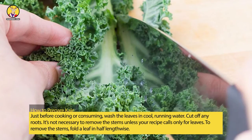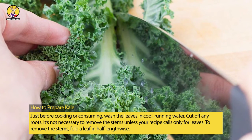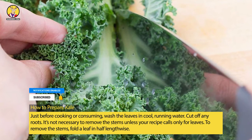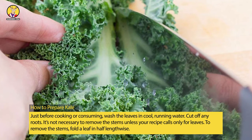How to prepare kale: just before cooking or consuming, wash the leaves in cool running water. Cut off any roots. It's not necessary to remove the stems unless your recipe calls only for leaves.